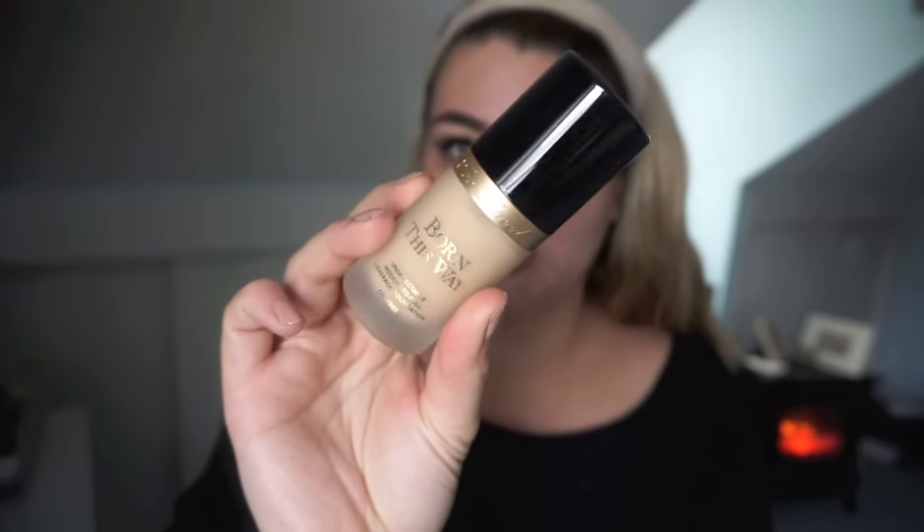So it looks like this. The packaging is really gorgeous — I really like how it looks even though I know that doesn't really matter. It's supposed to blur your imperfections and just make you look gorgeous but natural, not too heavy. So let's go ahead and give this baby a try. I'm really excited to try a new foundation.